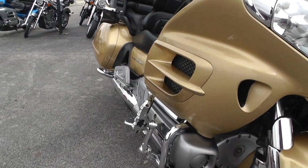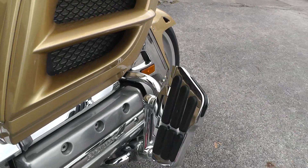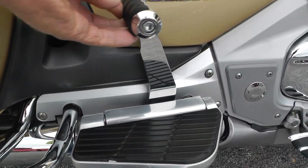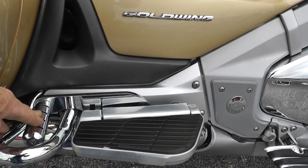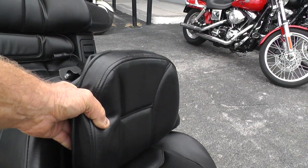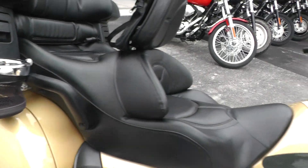A couple of nice upgrades on it. These really spiffy adjustable highway peg floorboards, upgraded rider pegs, and an extra peg there for the passenger — gives a little relief when you're riding. Nice adjustable rider's backrest that actually moves forward and pushes you forward if you want, or it goes back. A little pouch here, and cup holders on the front and rear.